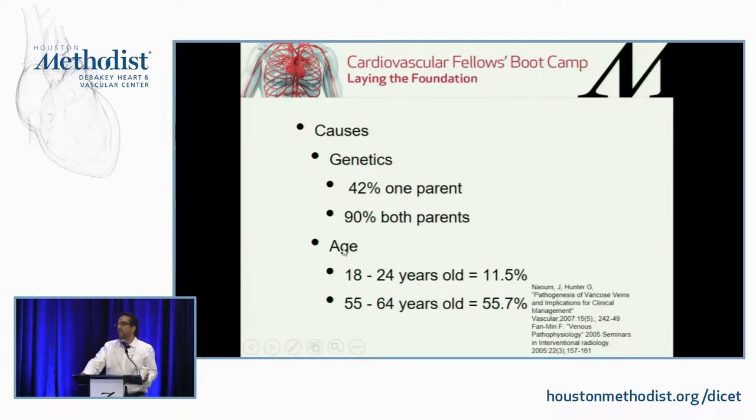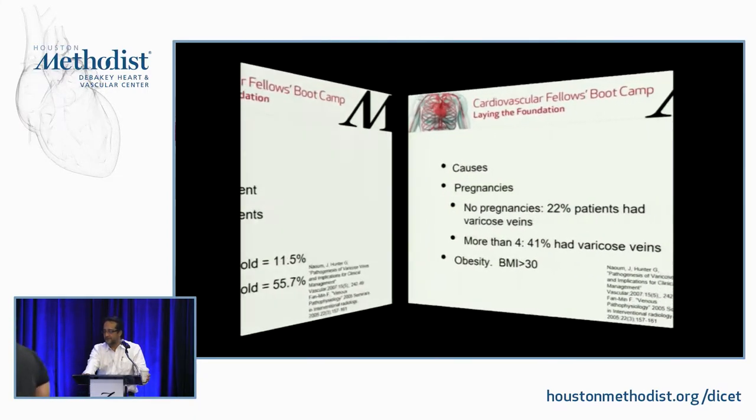In this data, 42% of patients with varicose veins had at least one parent with varicose veins, and 90% had both parents affected. When patients say nobody in their family has varicose veins, sometimes it's autosomal dominant or autosomal recessive — the genes don't need to be manifested in any family member. If you have the two recessive genes, you will have it. The older the patient, the more likely they are to have venous insufficiency.